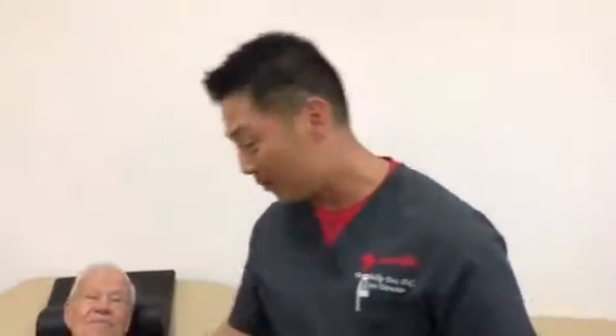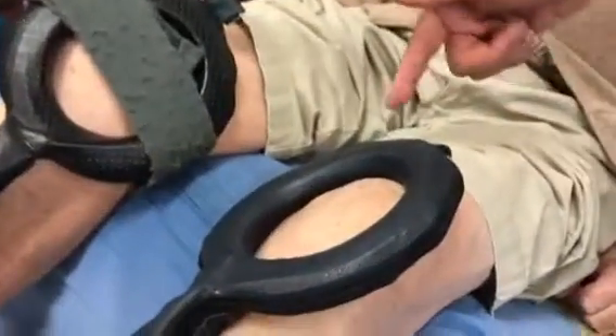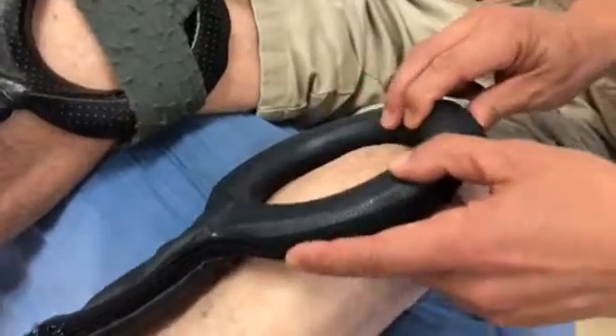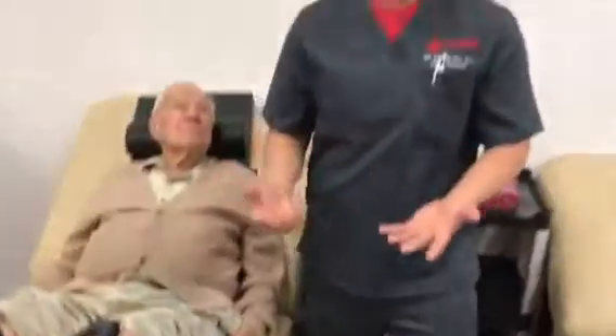Usually it takes about five weeks for the stem cell grafting to really get the pain and inflammation relief, but in Fred's case it happened a week early, which we're excited about. You can see the magnetic field right here on his medial quad — you can see it vibrating, and that's the field activating his muscle as well. It's actually stimulating the muscles to contract for rehabilitation.